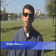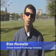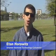Hi, I'm Orlando Sentinel Technology Columnist Eitan Horowitz. With cell phones, iPods, and Blackberries getting smaller and smaller, it's easy to bring these gadgets anywhere so you can stay in touch and stay entertained.